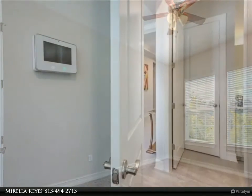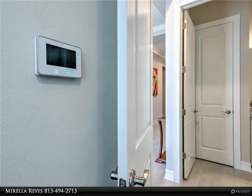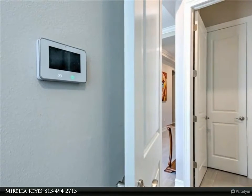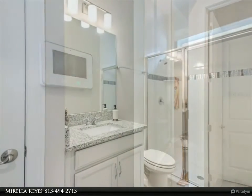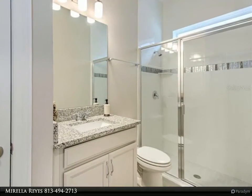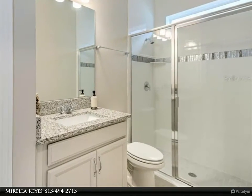The Country Walk community offers a community pool, playground, tennis and basketball courts, and a clubhouse. The location is close to hospitals, shopping, restaurants, and an Innovate Center ice rink.